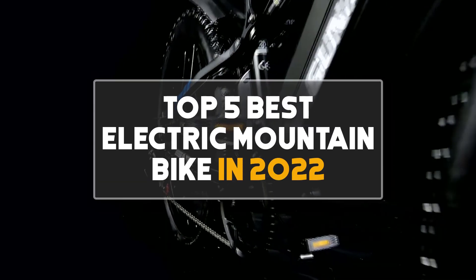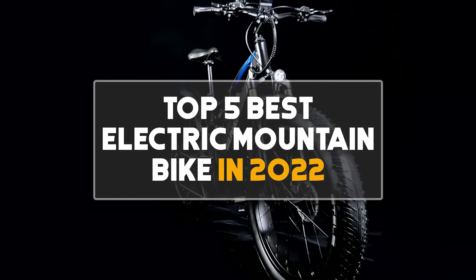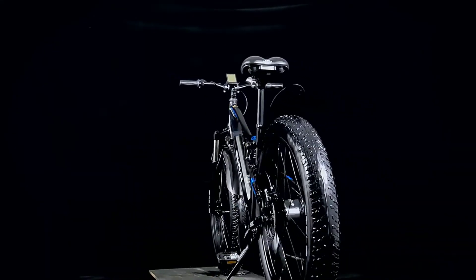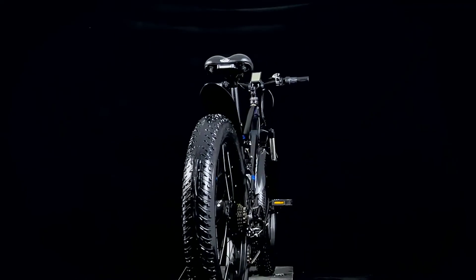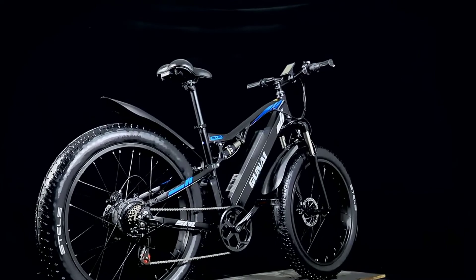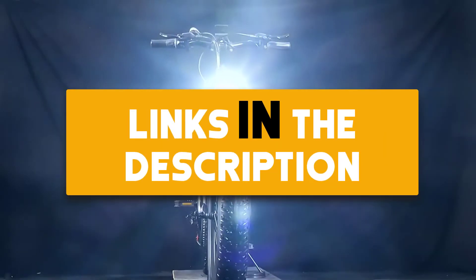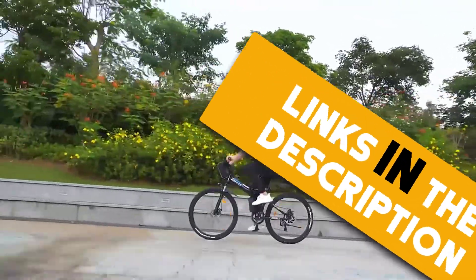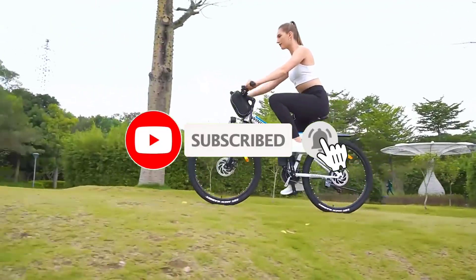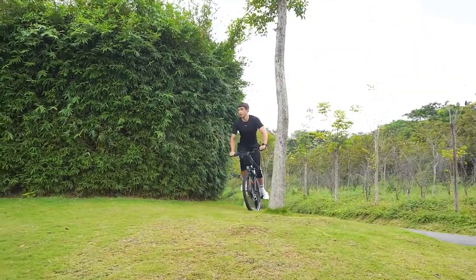Hey guys, in this video we are going to check out the top 5 best electric mountain bikes in 2022. I made this list based on my personal opinion and research. I have listed them based on their quality, features, durability, price and more. If you want more information and updated prices on the products mentioned, be sure to check the links in the description down below. Also make sure you subscribe to my channel and click on the bell icon to stay updated on the latest technology reviews. So let's get started.